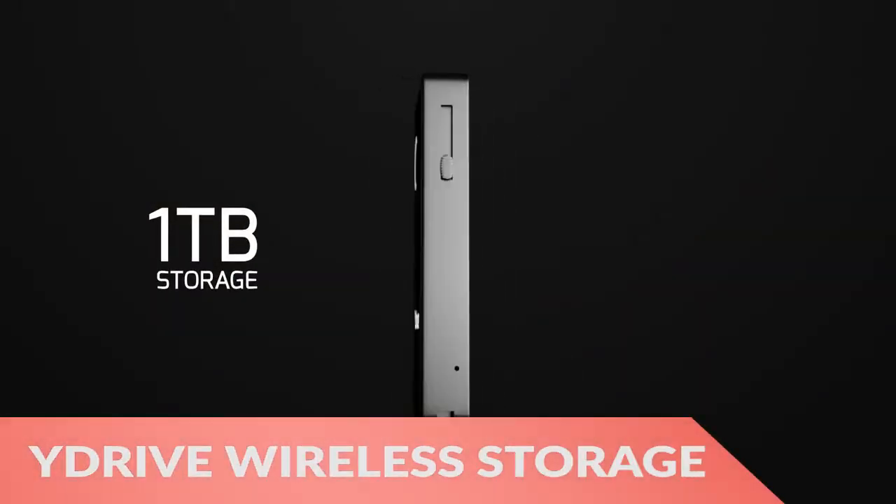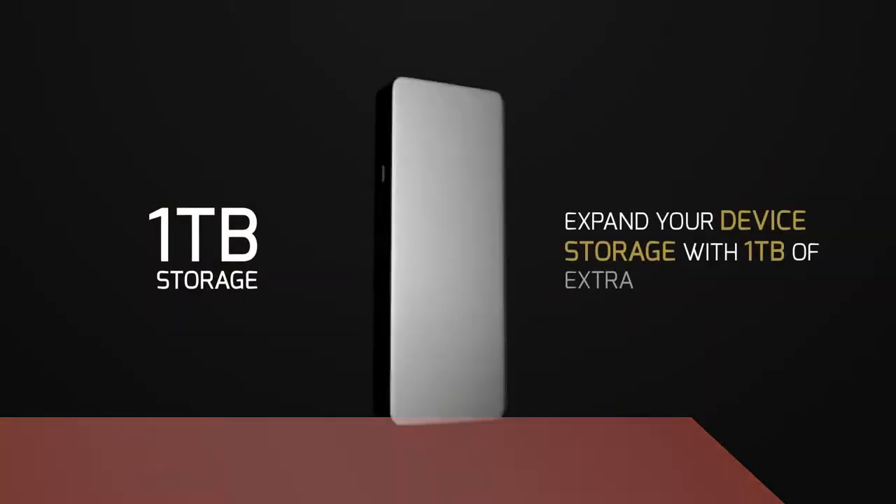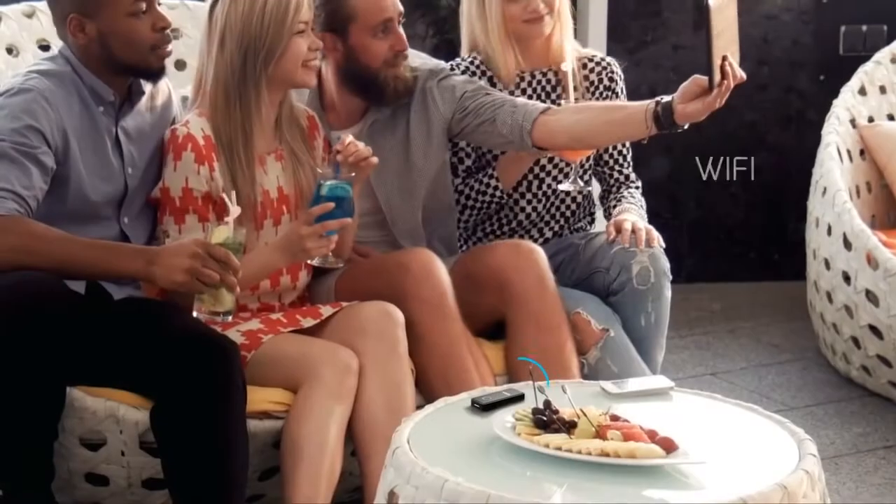Finally, the Y-Drive Portable Wireless Storage Device makes it easy to take tons of media, or whatever you want, on the go.